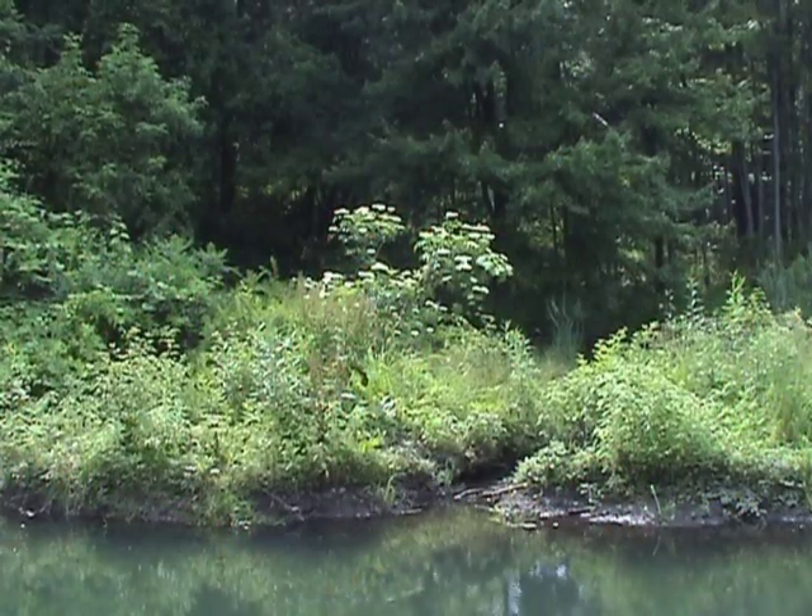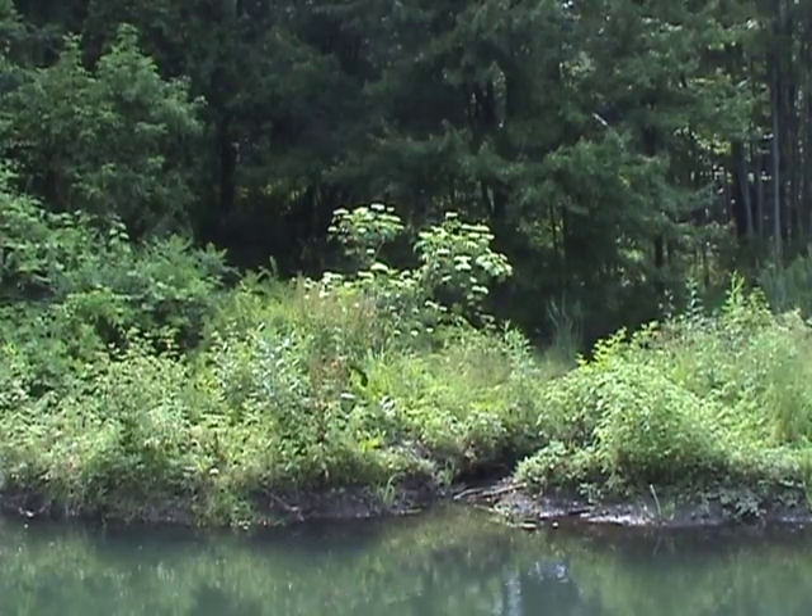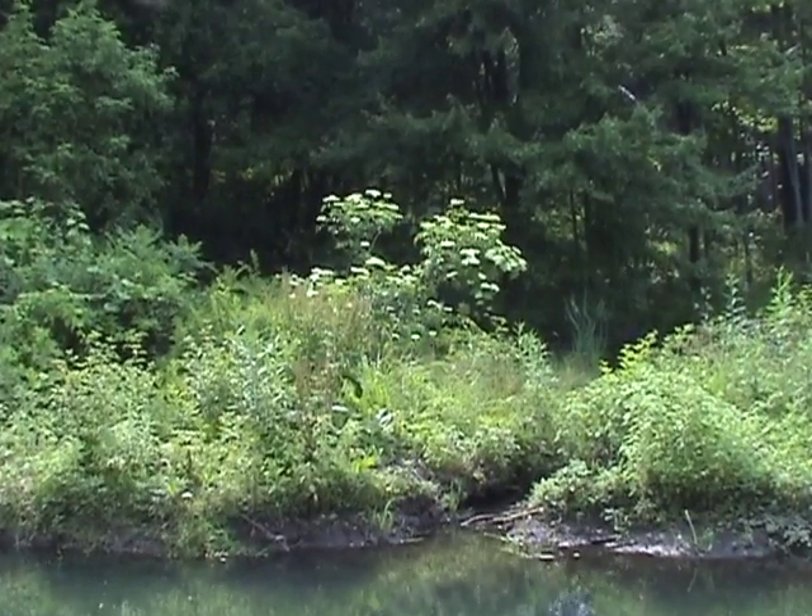Elderberry is a native shrub that grows near wetlands, in vacant lots, by edges of fields, and long embankments.